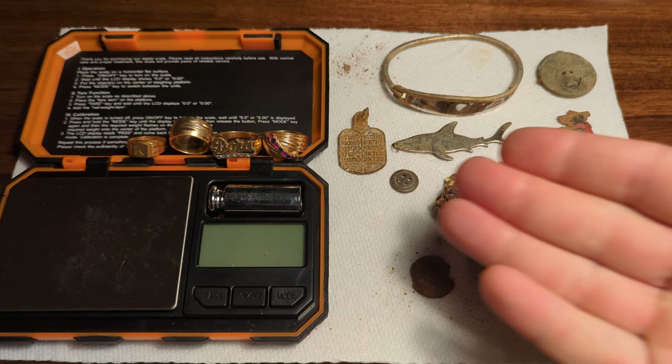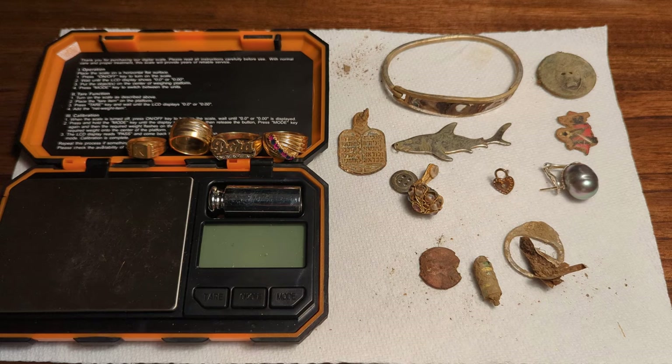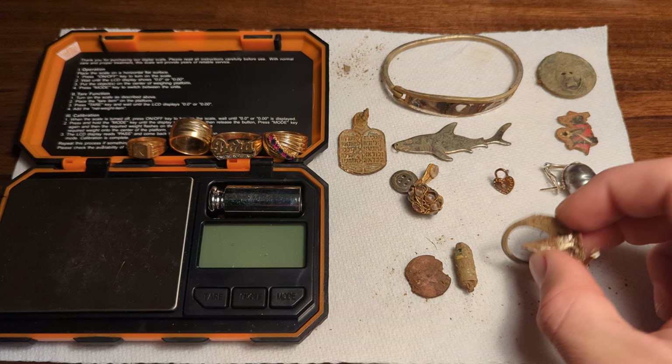But at the end of the day, if you keep going through this and start really learning what your detector is telling you as you go through these tones, you'll start to pick up on when it's potentially going to be something better. I went through probably about 85 signals today to get what you see here on the board — minus a handful of crusty pennies, probably 34 pull tabs, and 20 pieces of junk.